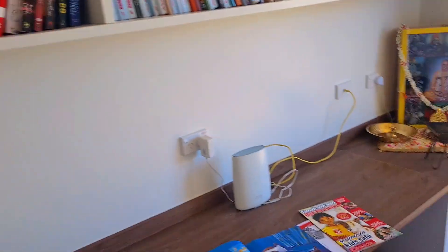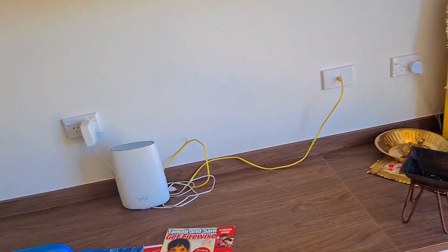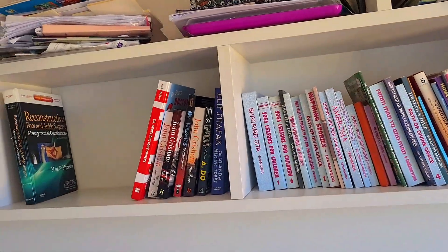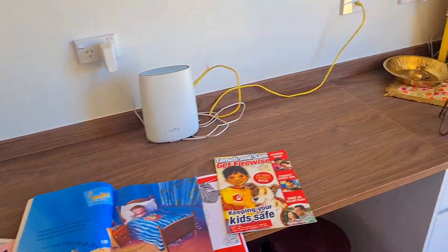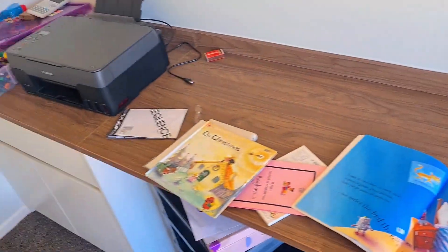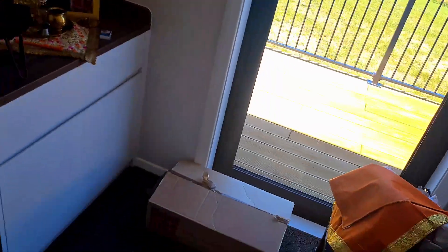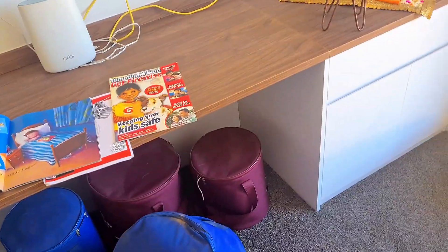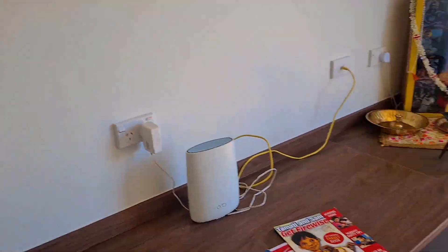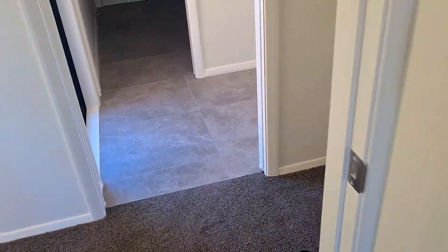This room here is what we call the prayer room slash study. This is where I play my tabla and where we do our prayers. We have lots of religious books in here. We also use it as a study — I sometimes bring my gaming chair in and do homework. It's a good, quiet, cozy space with a fancy desk and nice shelves.